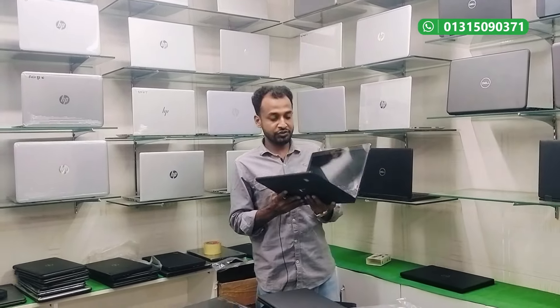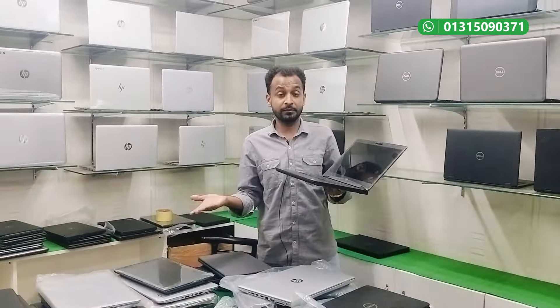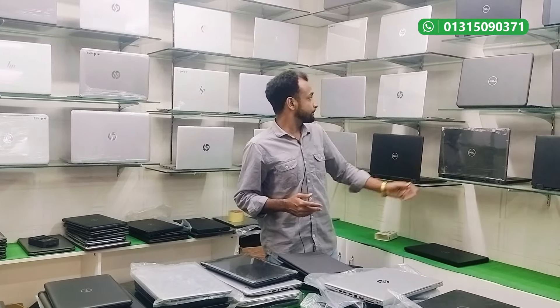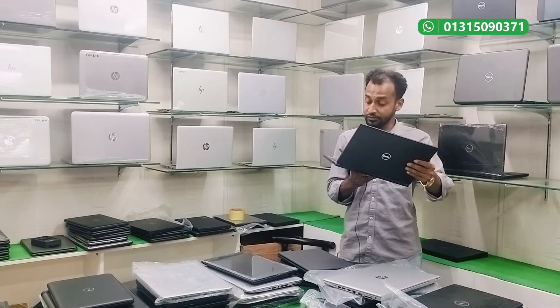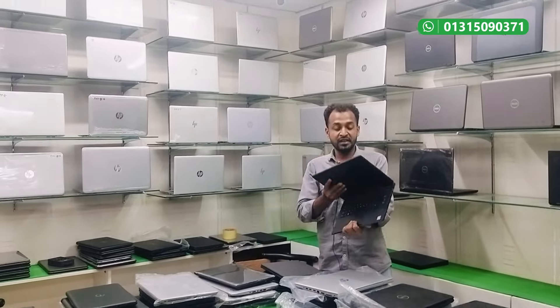The 8th generation laptop is only 7,000. It has 8GB graphics, i5 and i7 options, 512GB SSD, and is priced at 7,390 for both i5 and i7 variants.